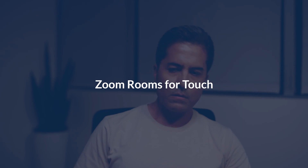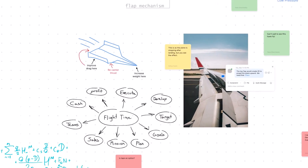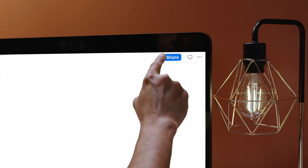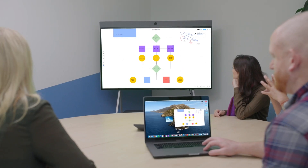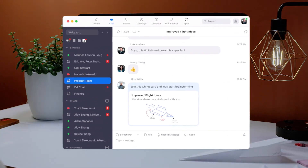Collaborate like you're in person, even when you're not, with ZoomRooms touch. Zoom's whiteboard experience bridges virtual teams to whiteboard, brainstorm, and create. Screen share and co-annotate on the same canvas across mobile, desktop, and rooms. You can also save and email your whiteboard content or post it directly to ZoomChat.